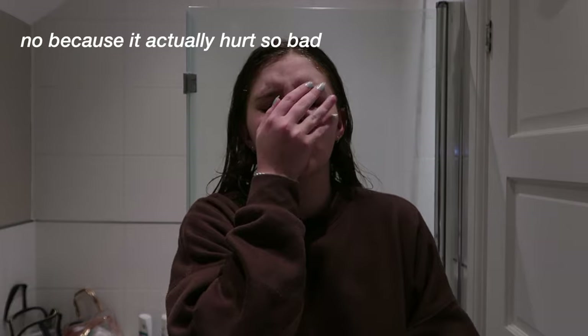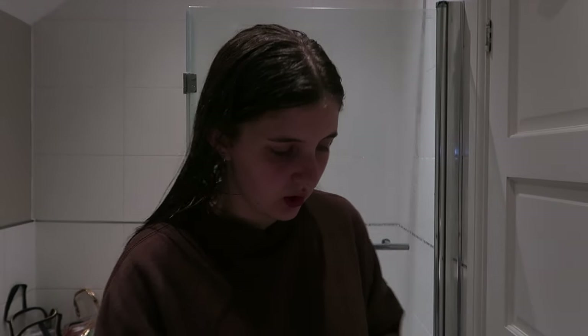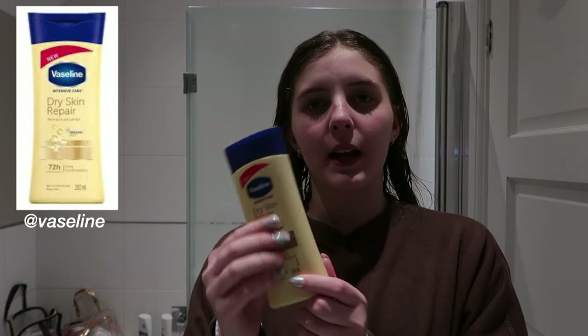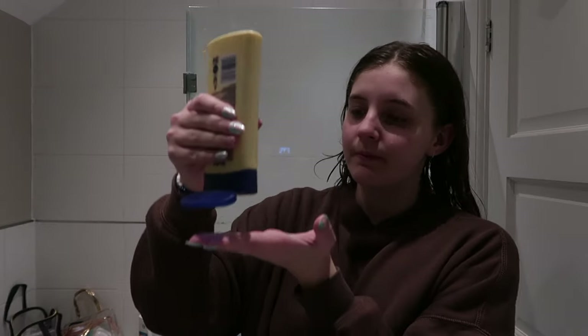Next part is my skincare and body care. For body care I put on this Vaseline dry skin repair lotion on my legs after I shave, because otherwise my legs get ugly. I put about this much on one leg and rub it in. I took a little too much on this one but that's okay.